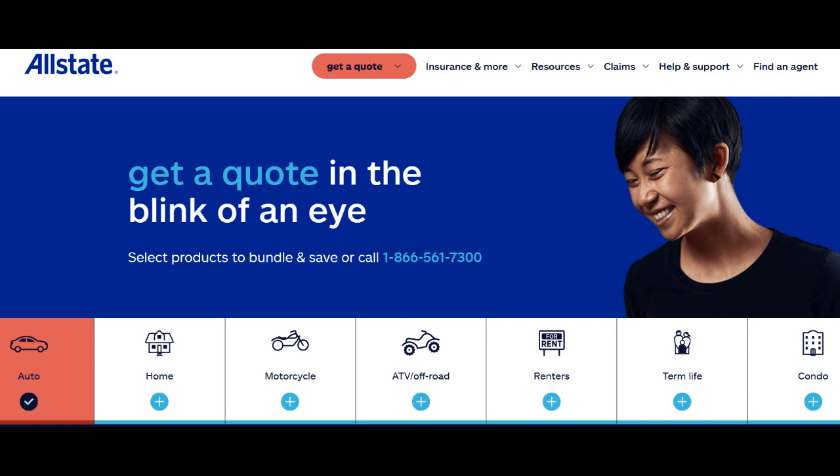Additionally, it's crucial to thoroughly review the policy terms and conditions to understand the limitations and exclusions. While Allstate Condo Insurance provides comprehensive coverage, there may be specific circumstances or types of damage that are not included.